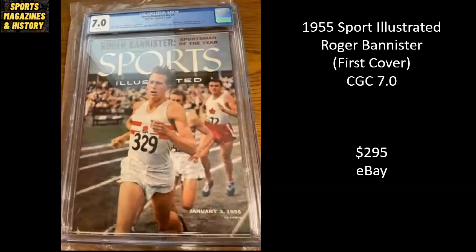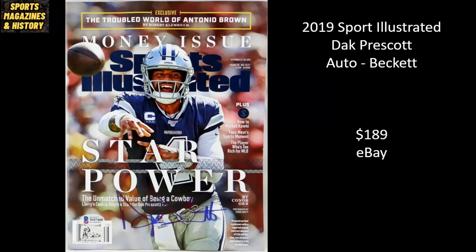Next up, Roger Bannister, 1955. Roger Bannister was the first to break the four-minute mile barrier, and he was also the first person to be named the Sports Illustrated Sportsman of the Year — that's what this issue is. Their very first Sportsman of the Year from 1955. It's a 7.0 that sold for $295 on eBay. Here we have Cowboys quarterback Dak Prescott from 2019. This has been autographed and authenticated by Beckett, and it sold for $189 on eBay.